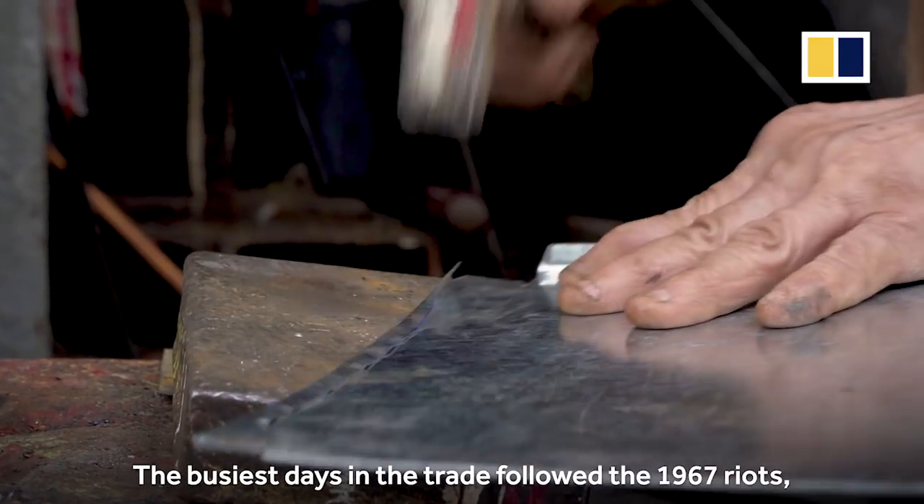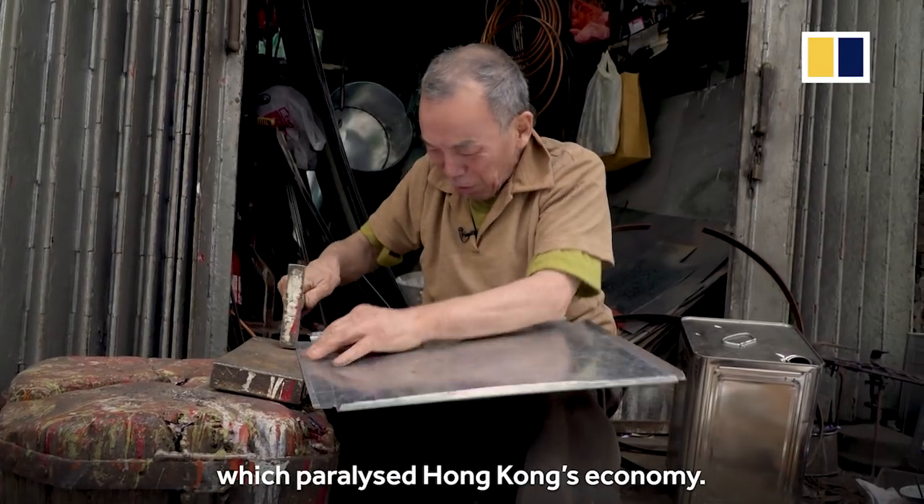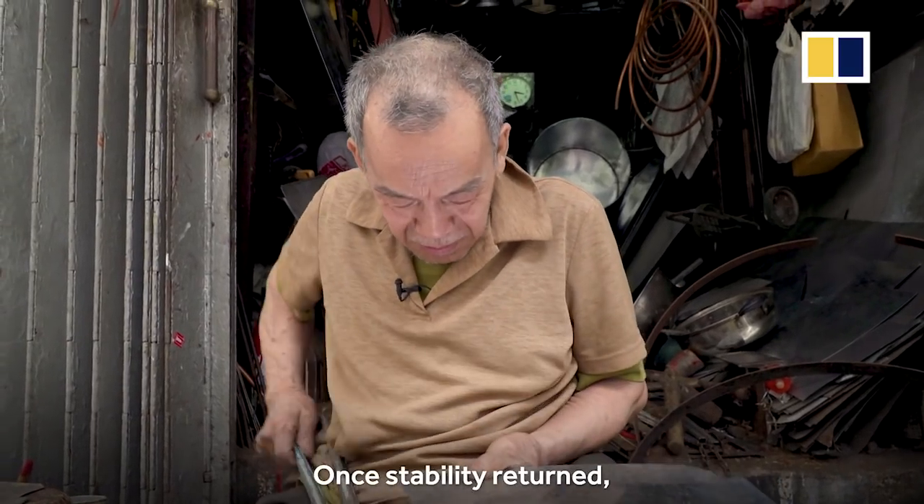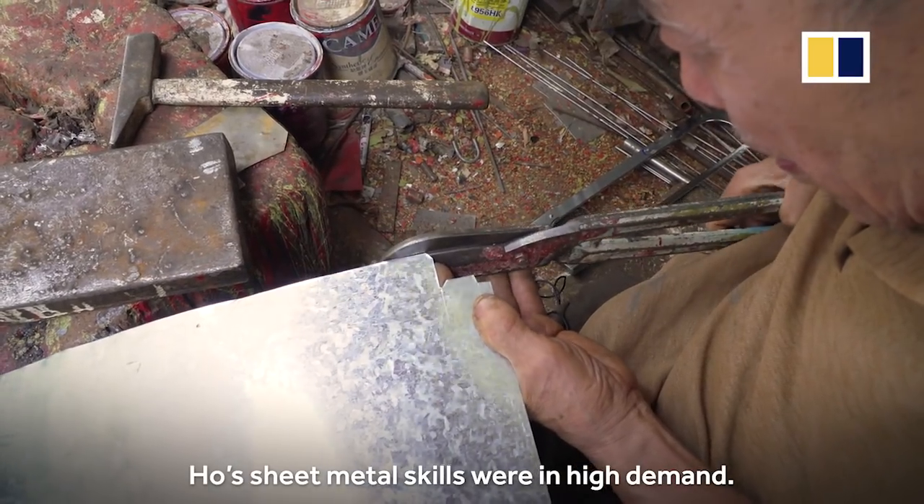The busiest days in the trade followed the 1967 riots which paralyzed Hong Kong's economy. Once stability returned, Ho's sheet metal skills were in high demand.